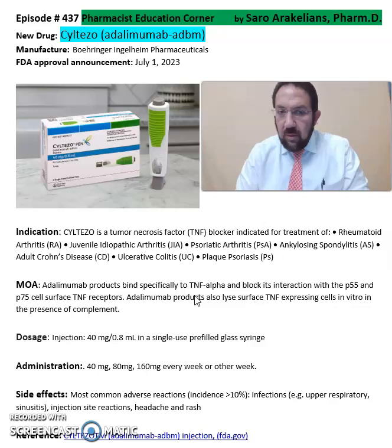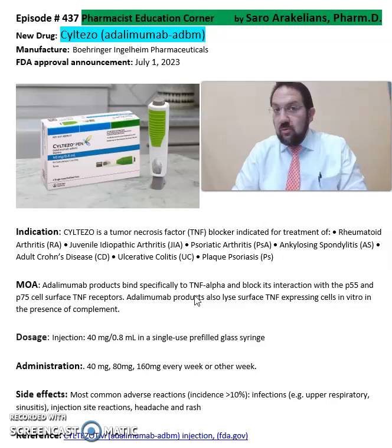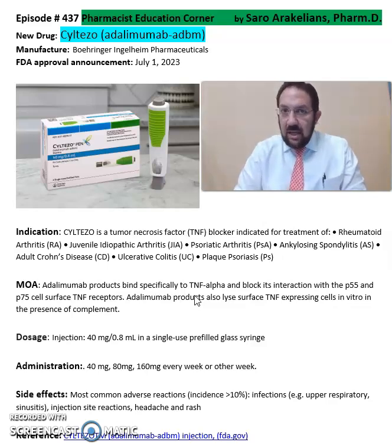It comes in an injection format of 40 mg per 0.8 ml in a single-use pre-filled glass syringe. The dosing could vary from 40, 80, or 160 mg every week or every other week, depending on the indication and the discussion with the provider.